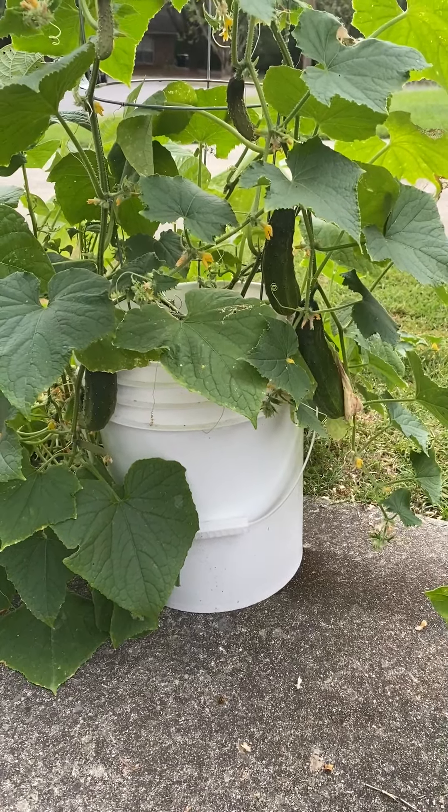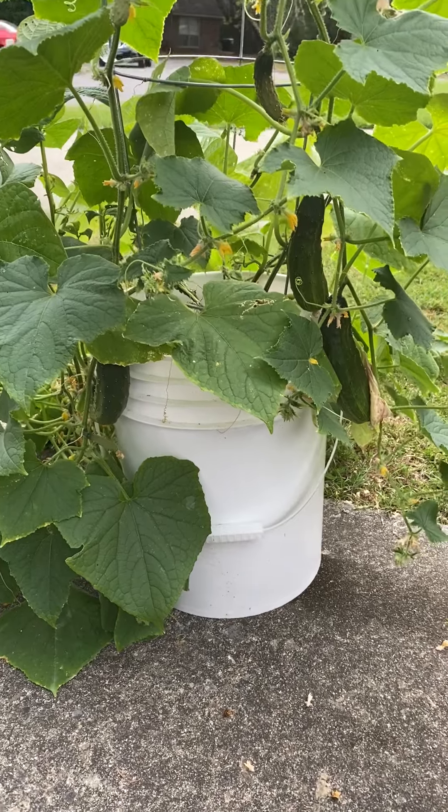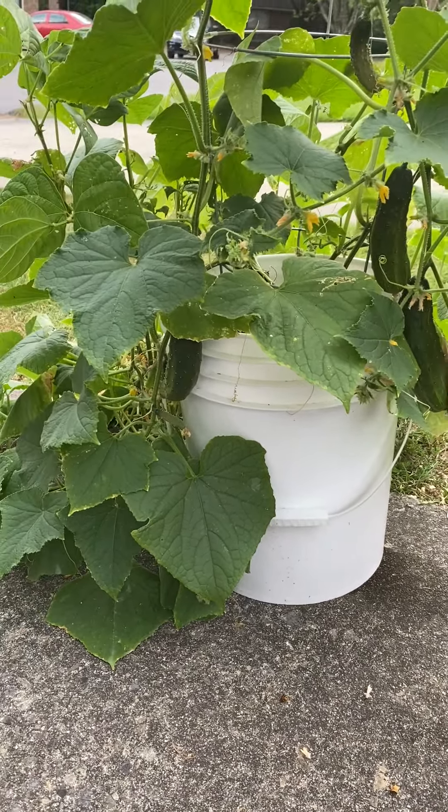Good evening everyone. So it looks like I'm going to be harvesting some cucumbers today and some jalapeno peppers as well.